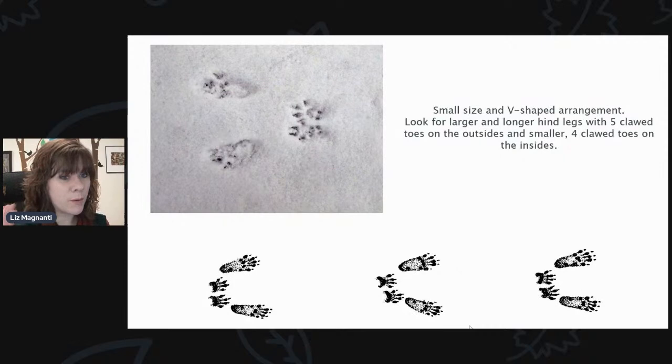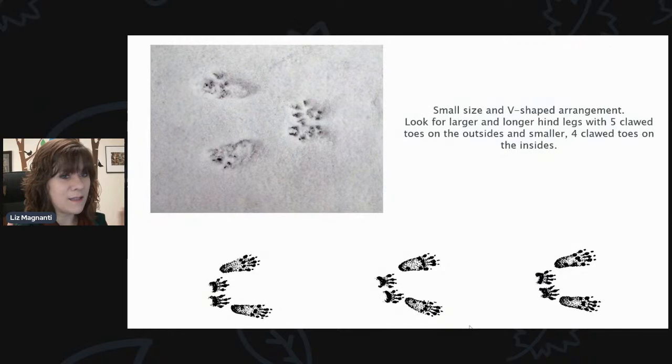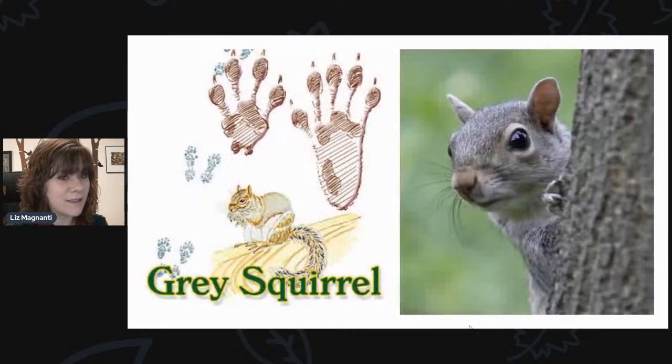This is probably the most common track you'll find in your backyard — what I'm seeing all over mine. Look for small size and a V-shaped arrangement, with larger and longer hind legs having five clawed toes on the outsides and smaller four clawed toes on the insides. The larger footprints are on the outside, smaller on the inside, giving it that V or almost W shape. This is going to be your typical gray squirrel. The squirrels are active all winter long, making those tracks.